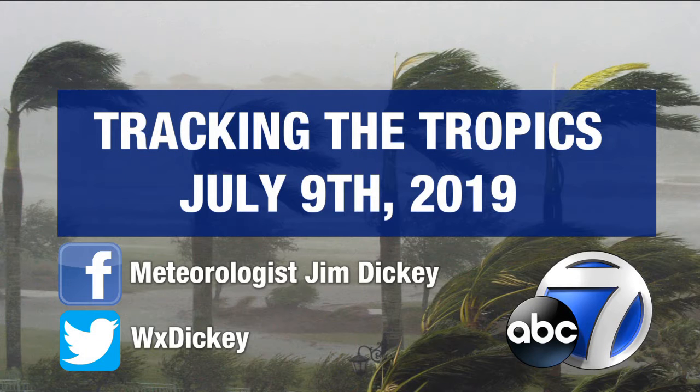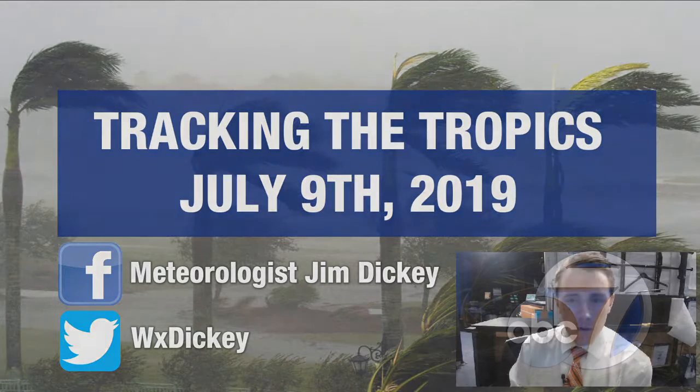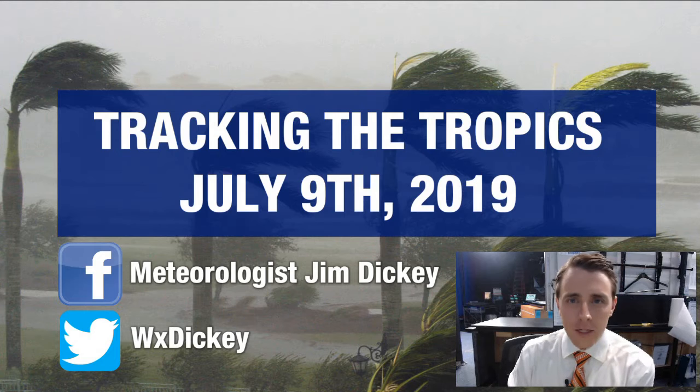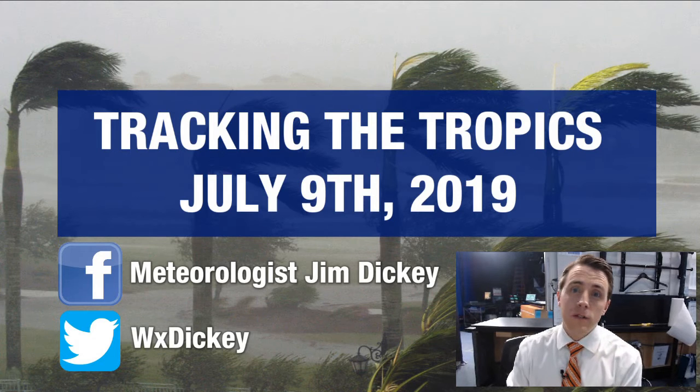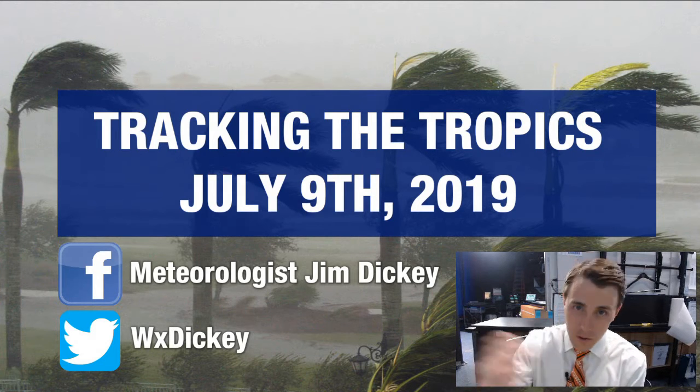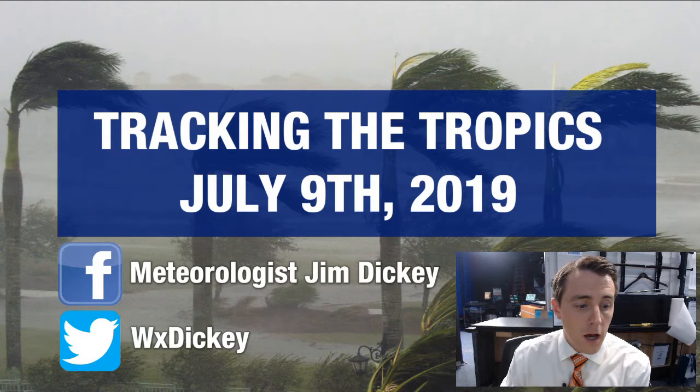Hello, good morning everyone. Meteorologist Jim Dickey here with another edition of Tracking the Tropics on this Tuesday, July 9th, 2019. This is actually the first time I've cut one of these videos so far this hurricane season, because since the official start of the season back on June 1st, it's been quiet. We've had no named storms since Andrea before the season, but that looks likely about to change.